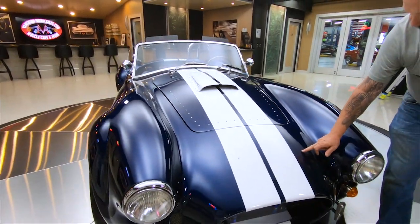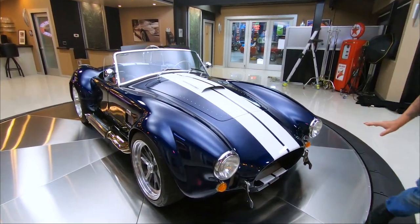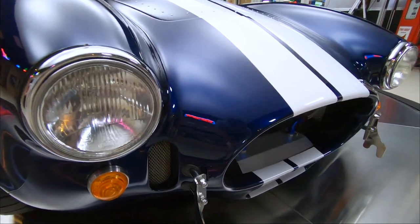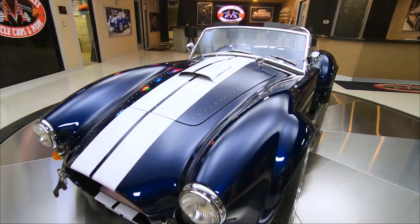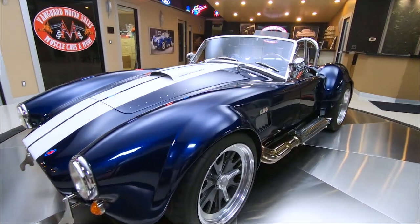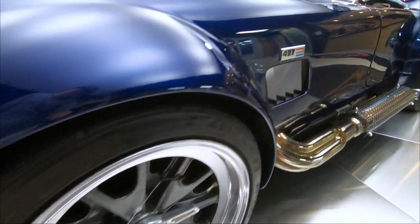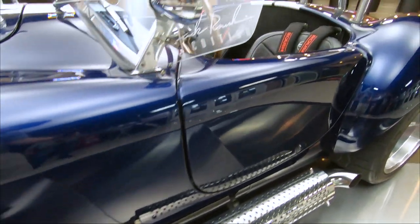You can see it's got the clear bra on the front so you don't get any stone chips up here on the nose. That blue and white stripe looking sweet. Anywhere you go with this car you are gonna draw a crowd — you go to the gas station, you go to the car show, you park it out in front of your house. It's got the side pipes, they're all stainless and polished up.